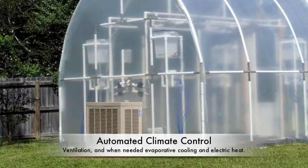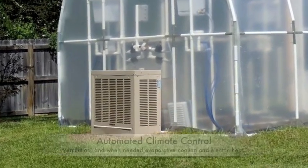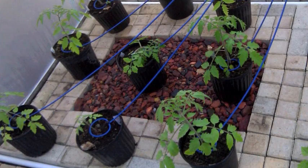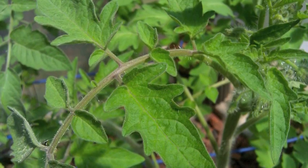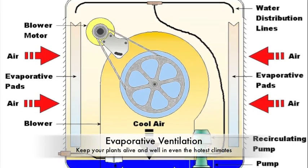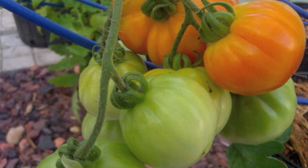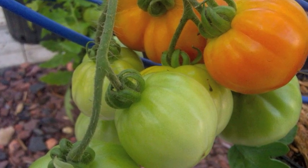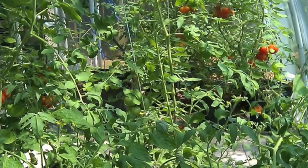The automated climate control system of the Organic Auto Farm is highly programmable, so you can ensure that your greenhouse always stays well within the optimal temperature no matter what the season. Utilizing a combination of forced air ventilation and, when necessary, evaporative cooling or electric heat, the Organic Auto Farm provides a year-round growing environment and in extremes can be easily upgraded to adapt to almost any climate.